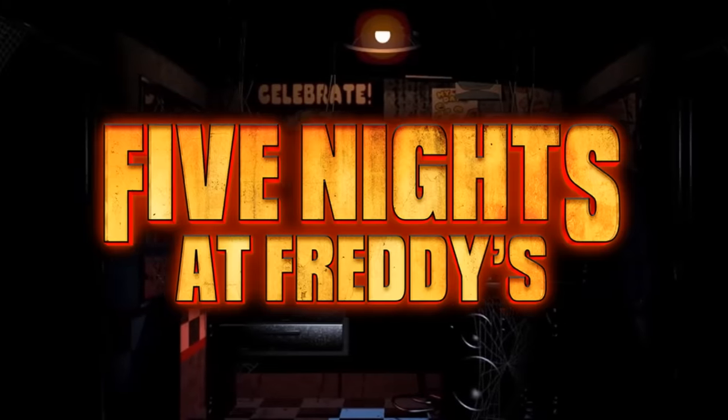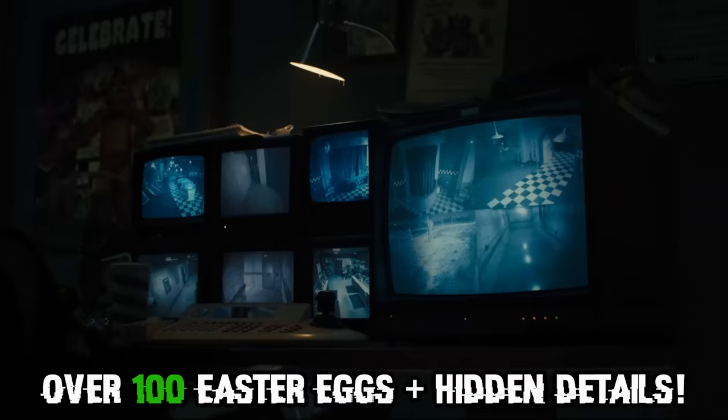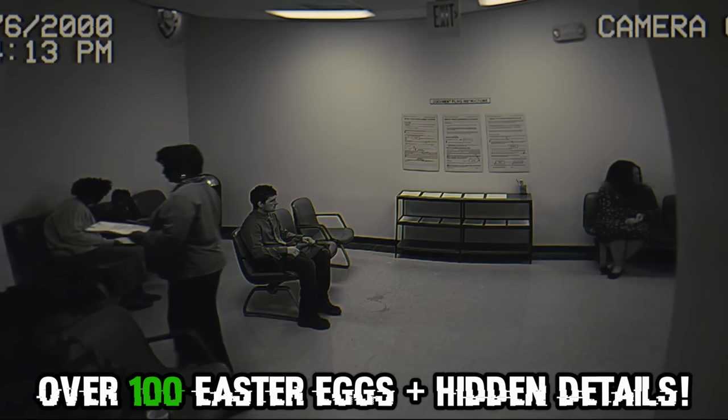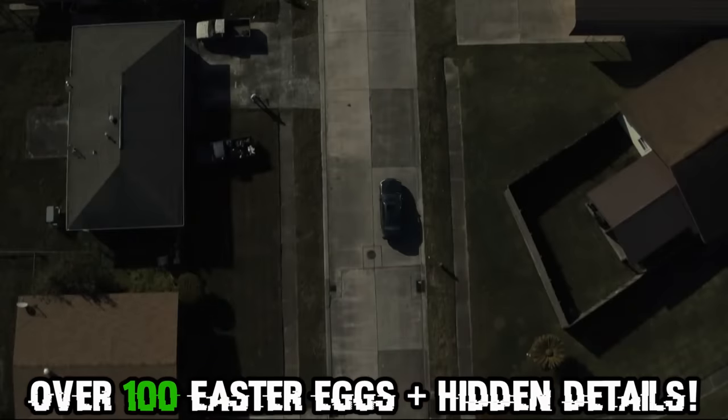After almost eight years, the Five Nights at Freddy's movie has finally released. It was great, but also filled with so many easter eggs and references to everything FNAF. We even know when and where this movie takes place. So let's re-watch the Five Nights at Freddy's movie and point out all the little things that you might have missed.